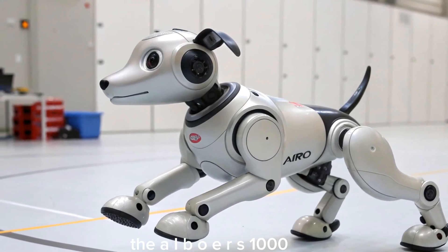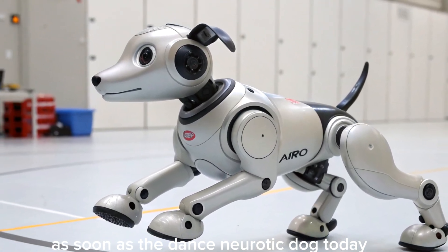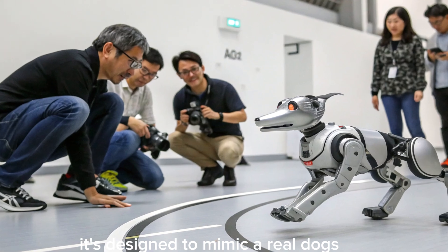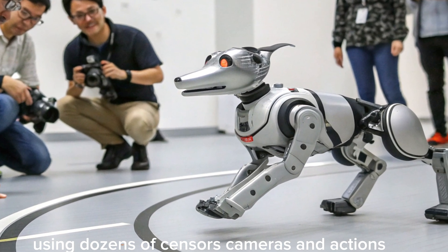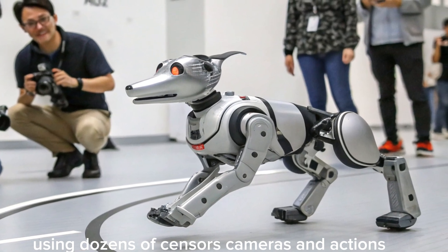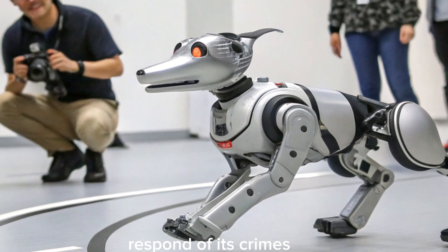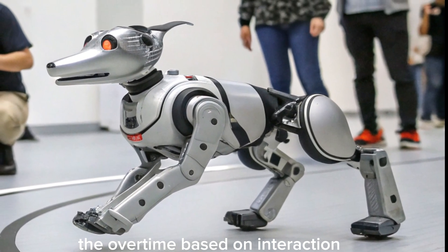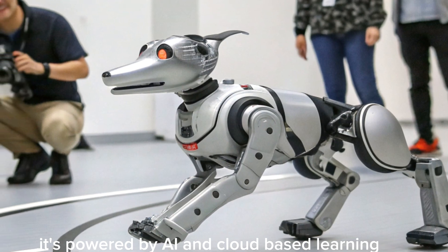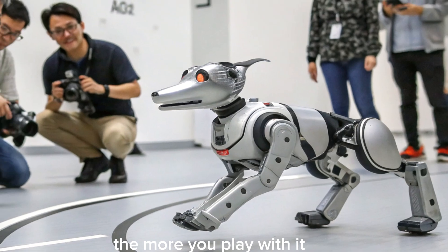The AIBO ERS-1000 is Sony's most advanced robotic dog to date. It's designed to mimic a real dog's movements and emotions, using dozens of sensors, cameras, and actuators. AIBO can recognize faces, respond to voice commands, and even develop its own personality over time based on interactions. It's powered by AI and cloud-based learning, meaning it actually grows smarter the more you play with it.